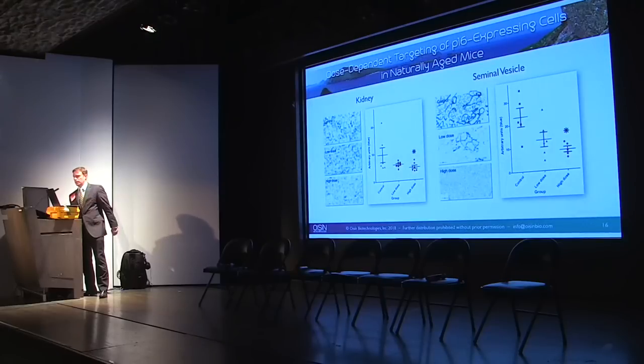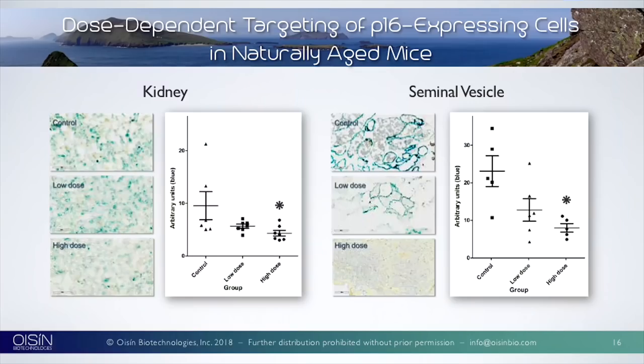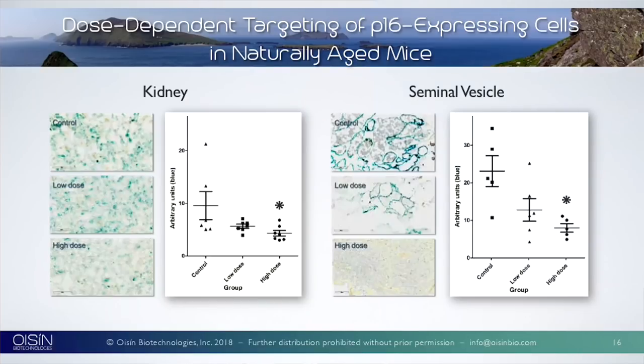Here's what it looks like under the microscope. We stained senescent cells with beta-galactosidase again. In the control, aging mice show typical aged cell senescence. At low dose, not a lot of effect, but at the high dose, we saw significant clearing of senescent cells in the kidneys. In the seminal vesicles, it's an interesting distribution of senescence. Bottom line: at the high dose, we had a significant decrease in senescent cells.